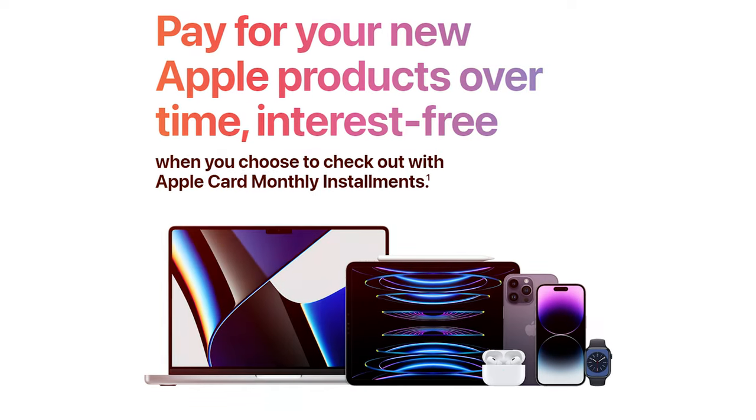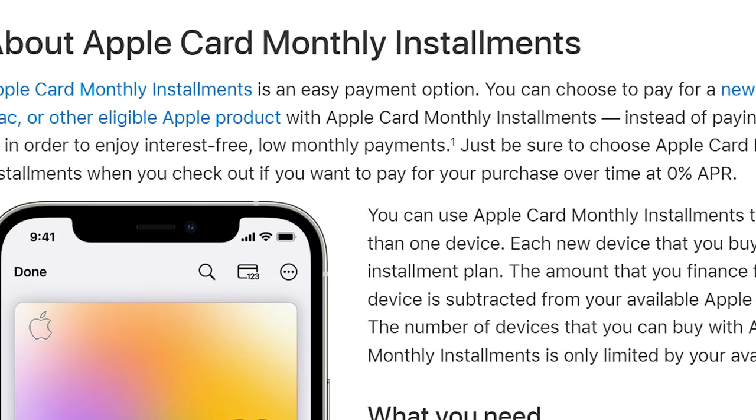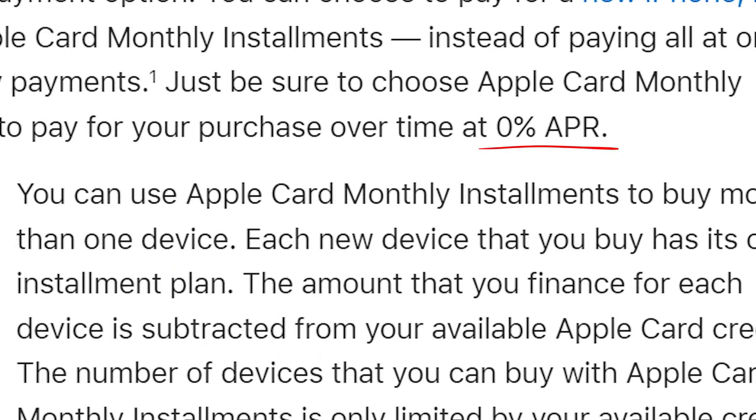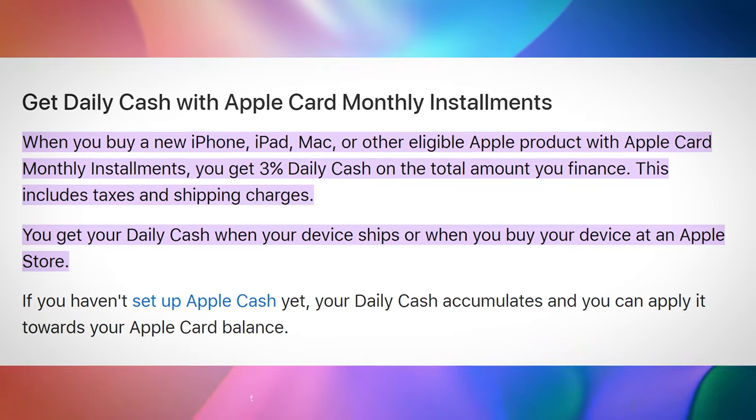The Apple Card Monthly Installments feature allows you to finance Apple products — in other words, you can pay for them in installments without paying any interest. Additionally, you'll receive 3% cash back up front for your Apple purchases, making it as if you received a discount.